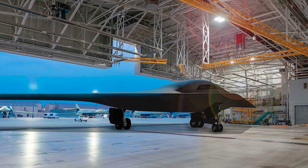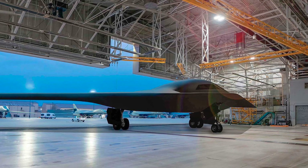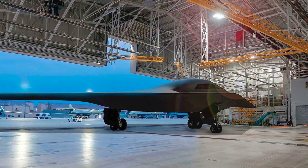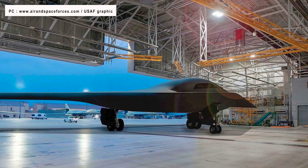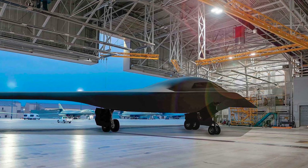It is interesting to note that Royal Australian Air Force Chief, Air Marshal Robert Chipman, who attended the unveiling ceremony at Northrop Grumman's Palmdale facility alongside his British counterpart, described the event as an awesome display of U.S. innovation and industrial power.